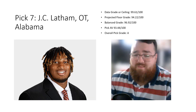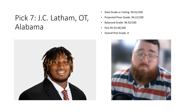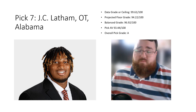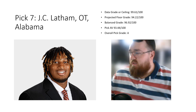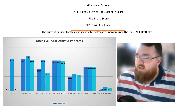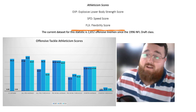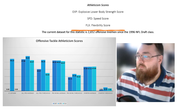Pick number 7: J.C. Latham, offensive tackle out of Alabama — 99.61 percentile data grade. His floor grade is 94, meaning every 99th percentile tackle taken in the range of six to ten typically had a 94 percentile approximate value score in their career — essentially long-term starting tackles or better. Balanced grade is 96.92, pick AV is 93.44 out of 100. Overall pick grade: A. His athleticism traits show 89 percentile speed score based on estimated 40-yard dash. A great selection.